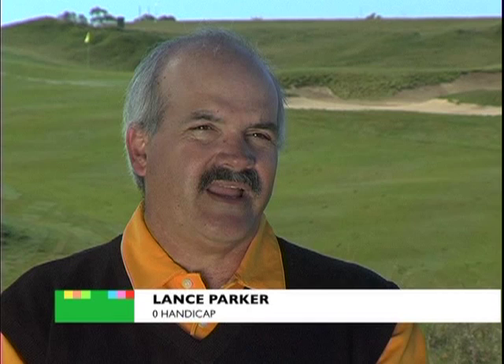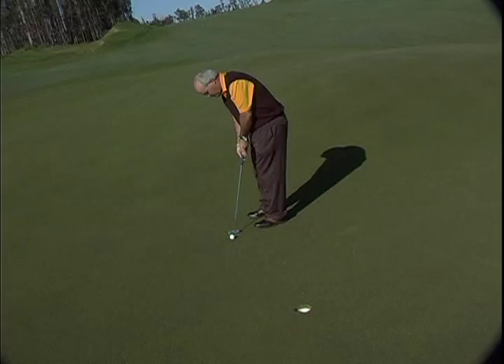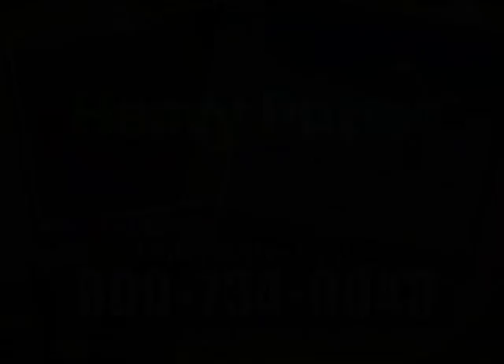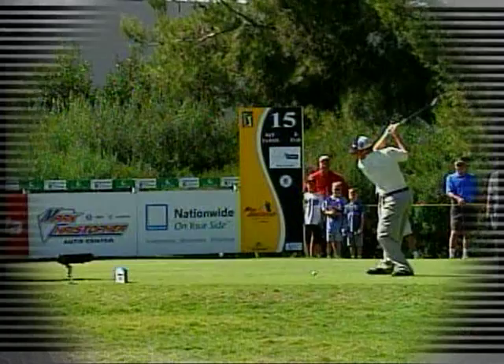With the heavy putter, I have taken three to four strokes off my game. In all the putters that I've tried, I've never tried anything like this — this was by far the most unique feel I've ever had. And feel is the most important thing when I putt. Unless you're already using a heavy putter, your putter is too light.